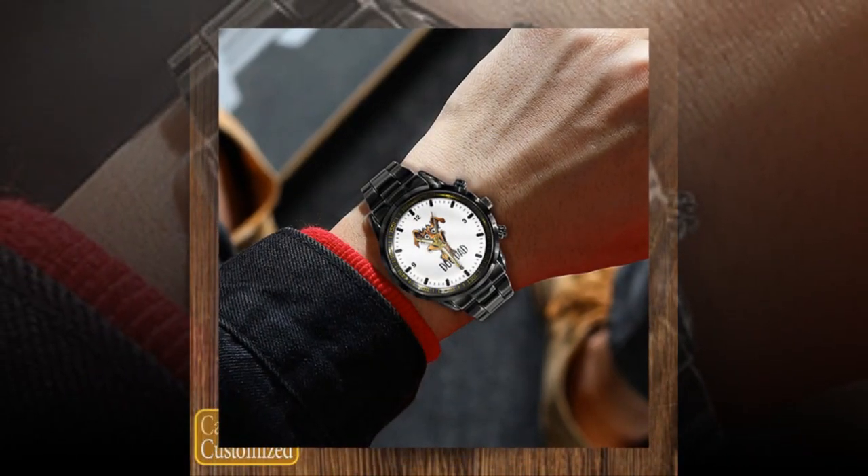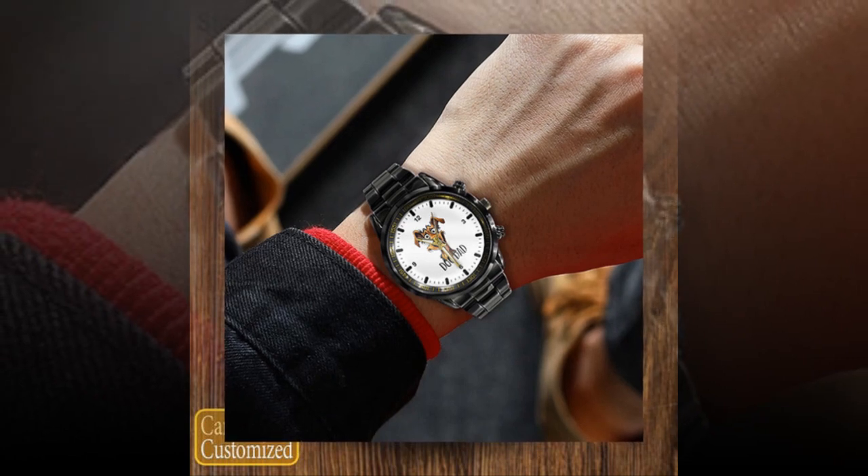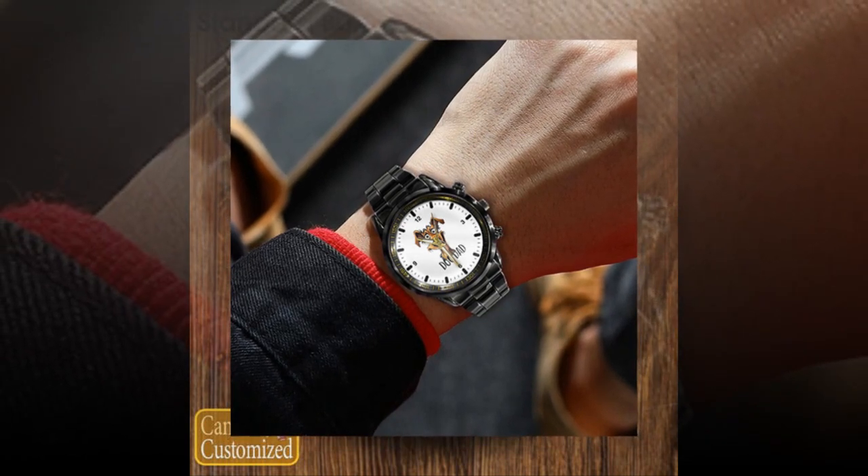Dear friends, how are you? Hope you are well. I will present a product in front of you. The personalized metal watch is the perfect Father's Day gift.